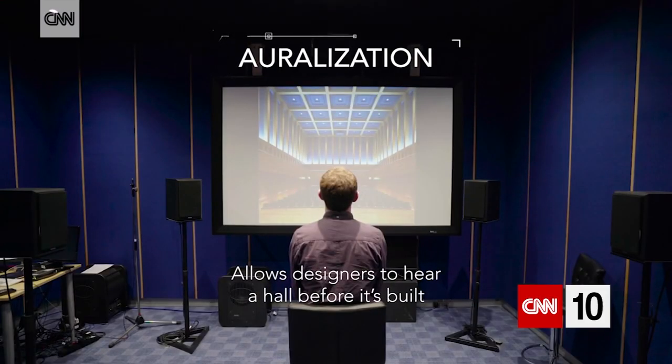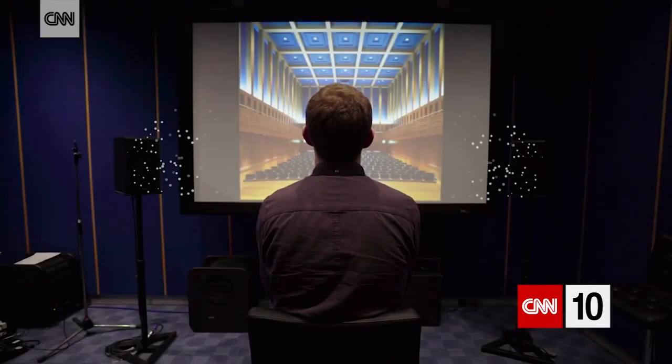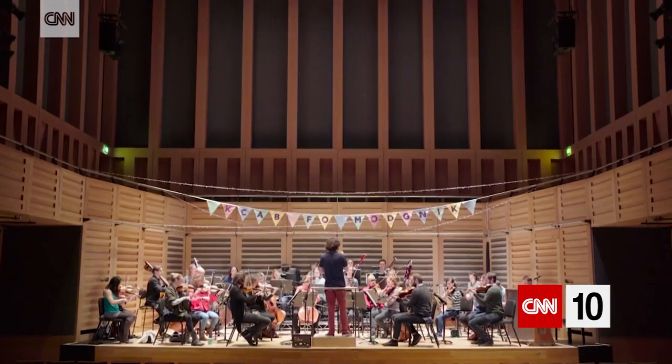This new technique called auralisation — which is a bit like the acoustic equivalent of visualisation — means that people could hear what the hall is going to sound like before it's actually built. There's a huge amount of science behind it, but it's a real step forward in communicating the language of the acoustic designer. Rather than having to say the EDT time at 500 Hertz octave band is 1.42 seconds, you can say: listen to this.